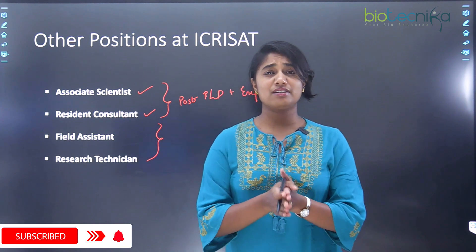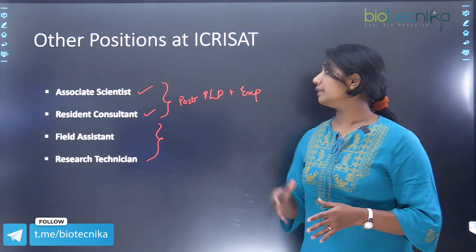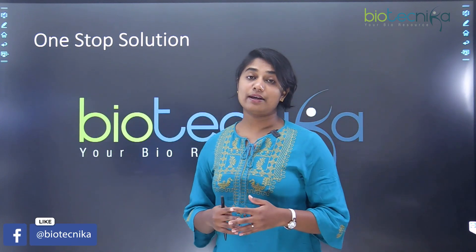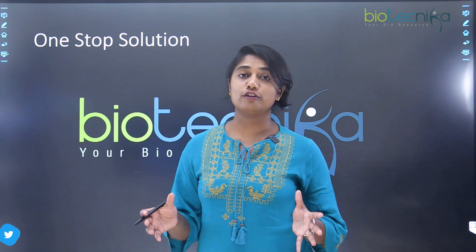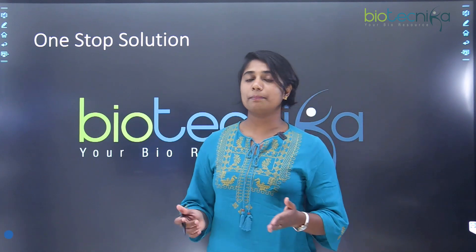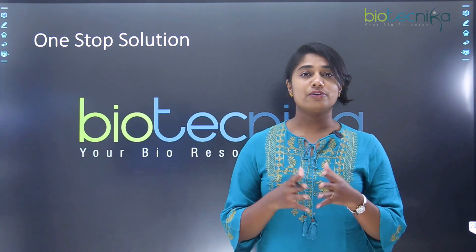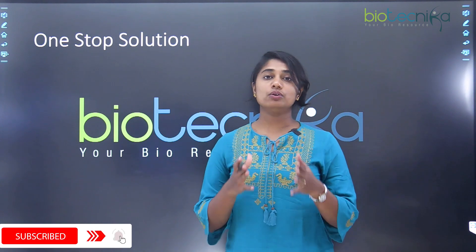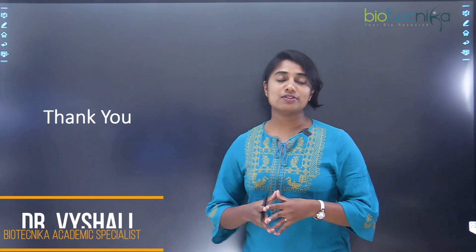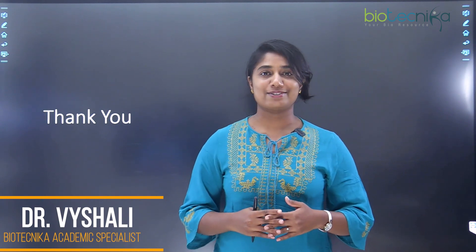If you are a fresher and want to enter ICRISAT, you can apply for field assistant or research technician positions. Biotechnica is a one-stop solution for all bioscience researchers and students — you don't have to jump from one job portal to another. Go ahead and apply for positions at ICRISAT. Thank you so much for watching this video. See you in the next video, bye!